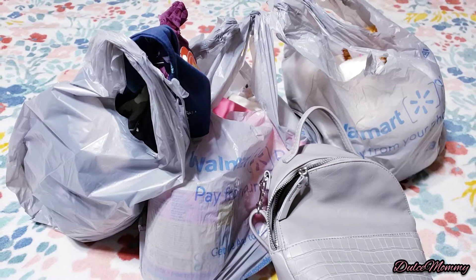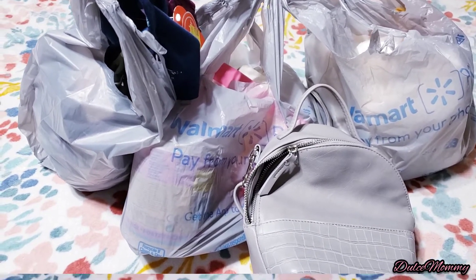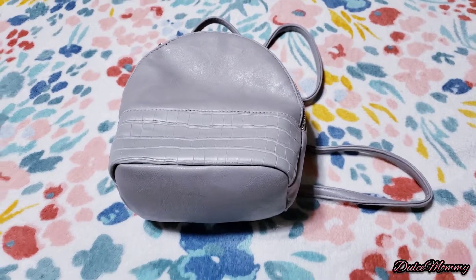Hey guys, welcome back to my channel, it's me Dulce, and in this video we have another Walmart clearance haul. Keep on watching to see what I got.